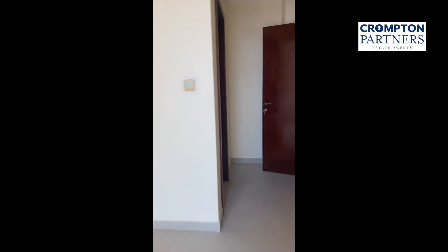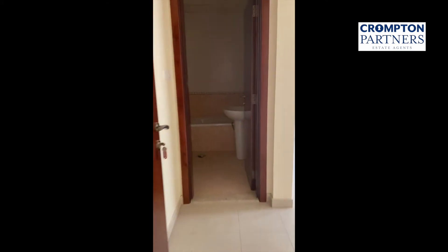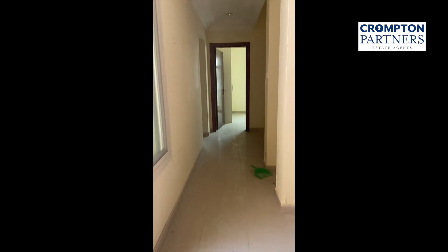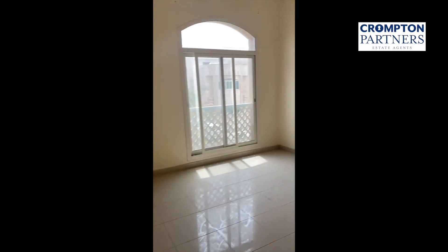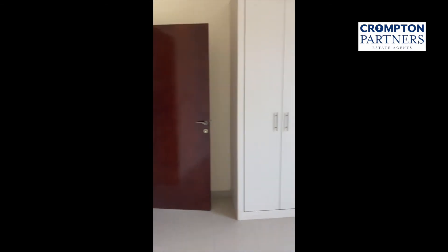Bedroom, master bedroom with small balcony. Second master bedroom and two normal bedrooms with one bathroom to share.